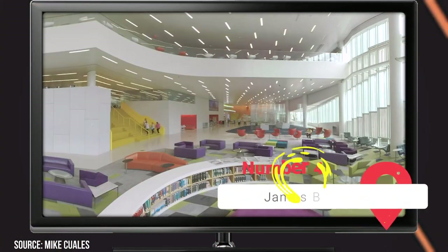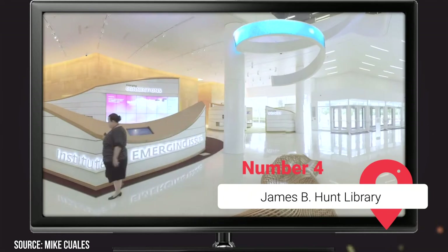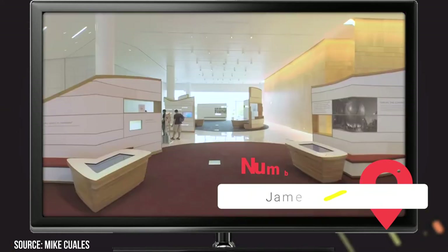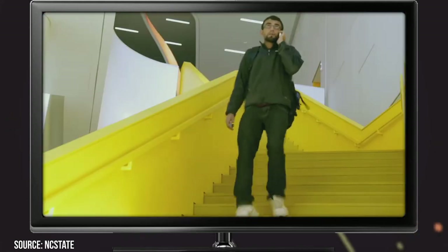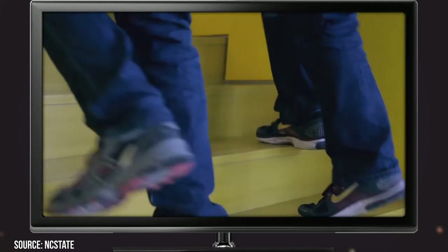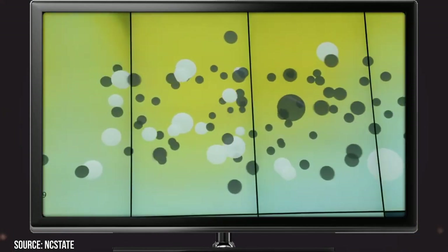James B. Hunt Library. Touted as being one of the most technologically advanced libraries in the world, the James B. Hunt Library, which opened its doors in 2013, was erected to reflect NC State University's status as a preeminent technological research university. The library's bold and iconic architecture features an intriguing design that blends glass, steel, and solar fans.